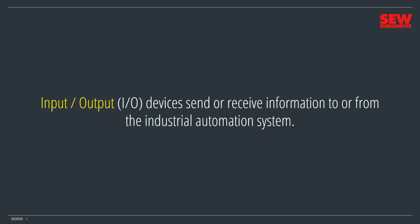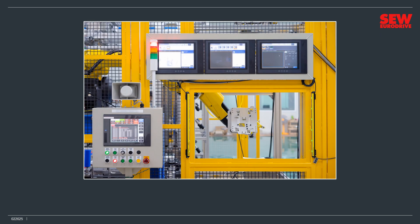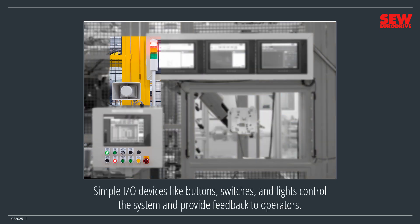Input-output, or I/O, devices send or receive information to or from the industrial automation system. They're a huge device category with many diverse examples — think of them as the arms, legs, and senses of an industrial automation system. Without them, the controller can't monitor its environment or change it. This industrial robot has several excellent examples of different I/O devices. Simple I/O devices like buttons, switches, and lights control the system and provide feedback to operators.